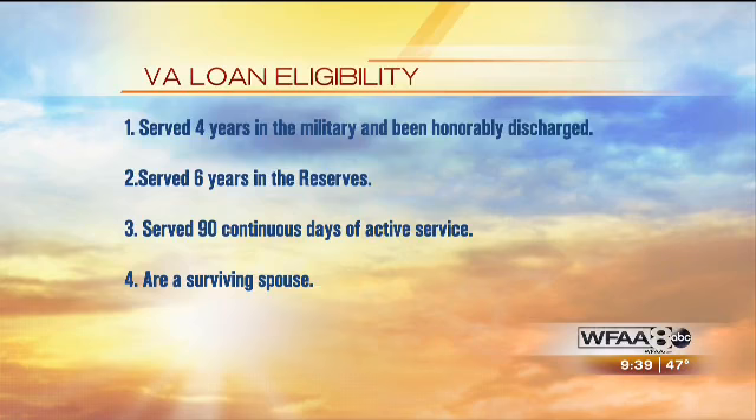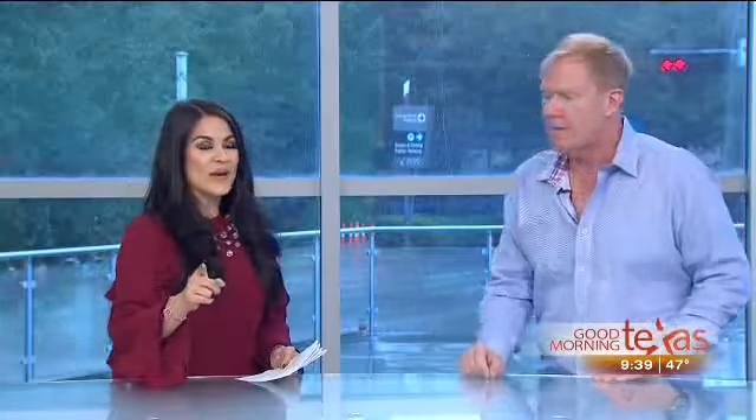We have a lot of military veterans here in Texas. We have ones that have served in the military a very long time ago that are even using their VA loans today, because it's one of the best and most underutilized loans out there. If you get educated on it, you'll understand how the benefits really work.